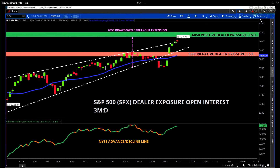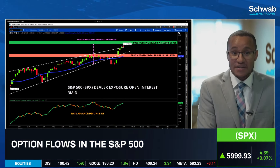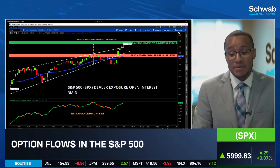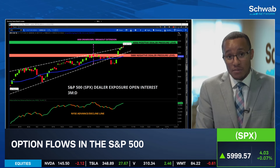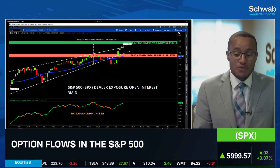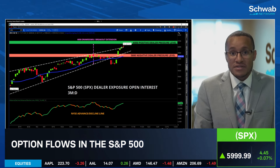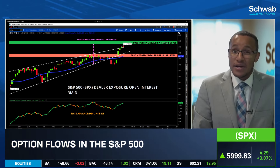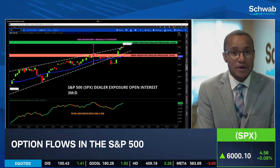5,880 is going to bring that negative dealer pressure. When we talk about those levels, we mean there's a significant amount of positioning there, either on the call or put side, and we look at the skew one way or another. If it's going to be negative, usually in a positive gamma environment, there could be support buyers stepping in. And if not, 5,800 was really that key area where we pretty much tested that 20-day moving average, pulled back below, and went down to 5,700. When looking at that three-month chart, we're still in the range of the wedge — we follow that wedge until it officially breaks either to the upside or downside.